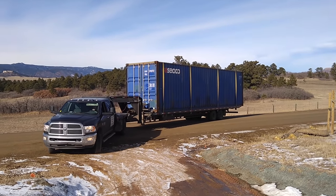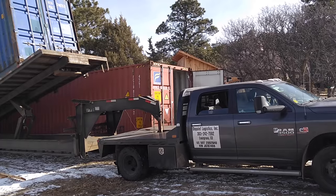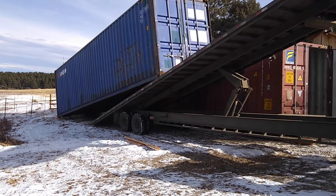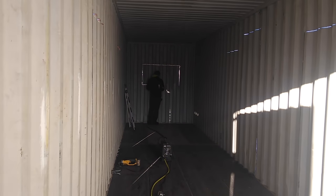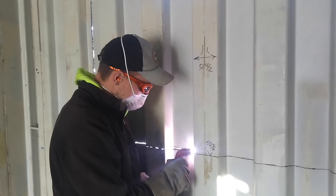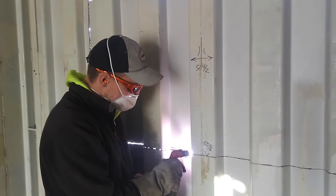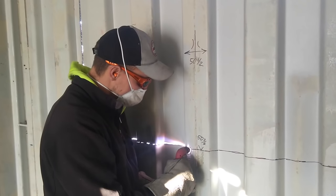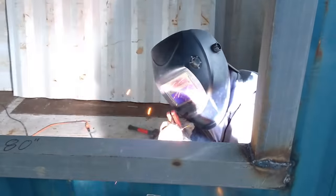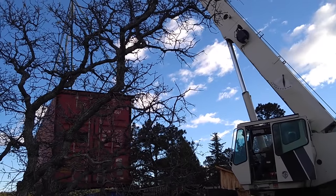Then the first containers arrived and we instantly started with modifications. We used a plasma cutter to cut the openings — it went extremely well; it's amazing how effortlessly you can work with it. Then we installed frames into the openings to meet code, and it was time to stack those containers onto the foundation.